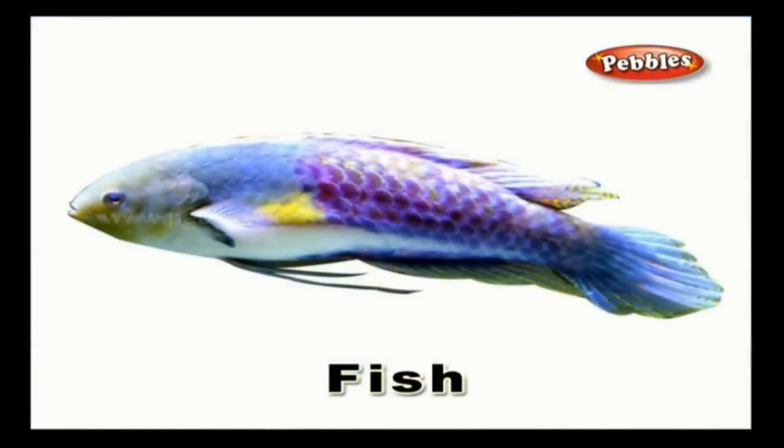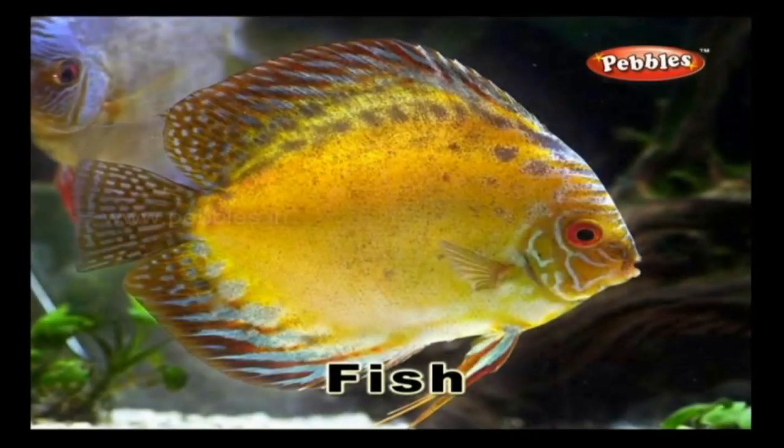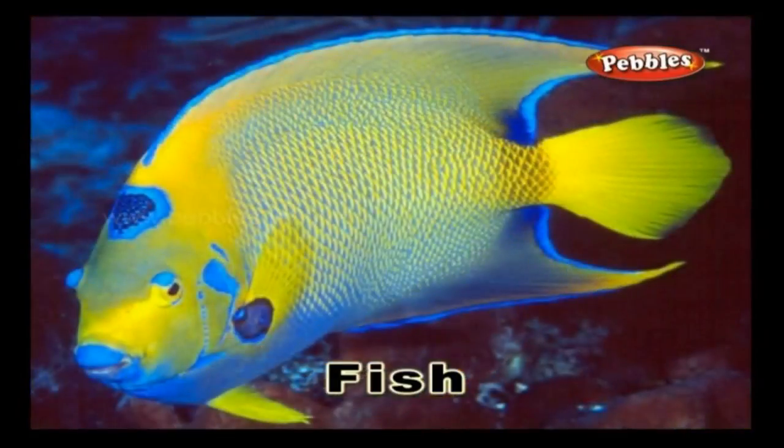Fish: aquatic creatures that are seen in abundance in the sea and in fresh water. They have gills to breathe. Humans cook and eat them for food. They are rich in protein.